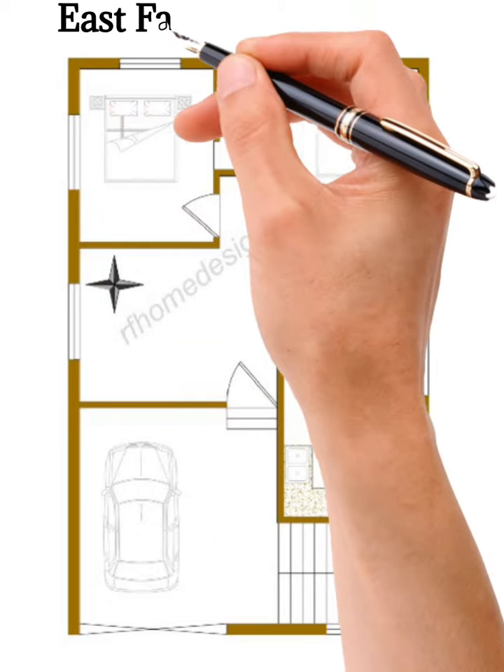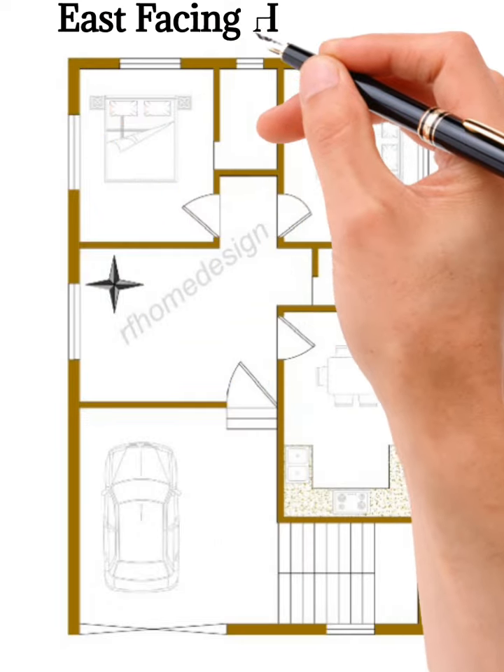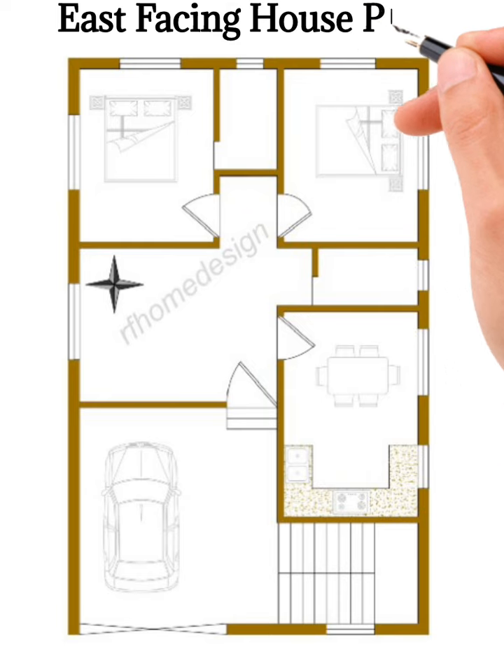Hi guys, welcome back to R.A.F.M.D.I. I plan to show a 1,000 square foot east-facing 2-bedroom plus parking floor plan.